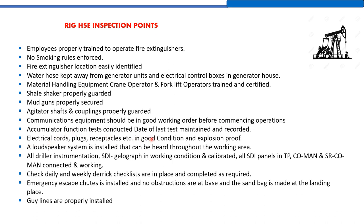Communications equipment must be in good working order before commencing operations. The accumulator function test must be conducted and the date of the last test maintained and recorded. Electrical cords, plugs, and receptacles must be in good condition and explosion-proof. All electrical equipment used on the rig site must be explosion-proof. A loudspeaker system must be installed that can be heard throughout the working area. All driller instrumentation — SDI, geolograph — must be in working condition and calibrated. All SDI panels in the tool pusher's cabin, company man's cabin, and senior company man's cabin must be connected and working.